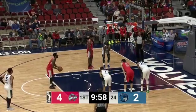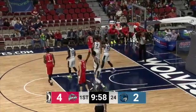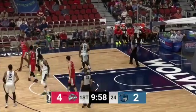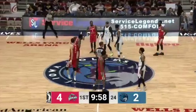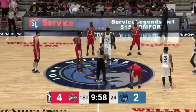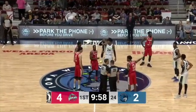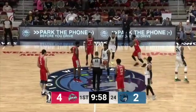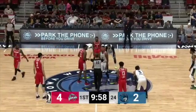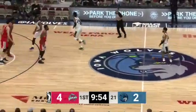Roten not able to connect on the first of two free throws, and the second one also no good. They call a double lane violation — Emile Jefferson and Onoaku both in the lane early after Roten missed. So they'll jump it up at center court. That seems like a kind of odd rule. Jefferson skies and taps it back for Patton, who hands it to Trimble.